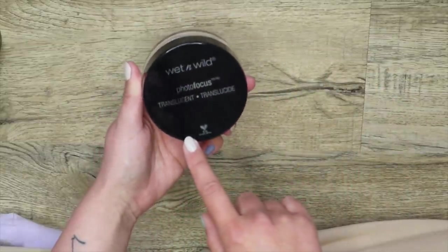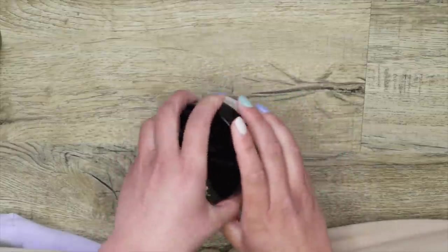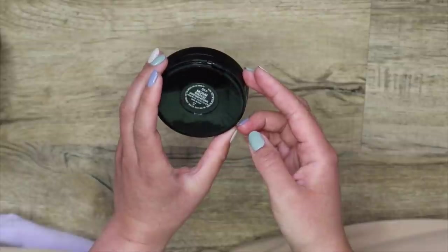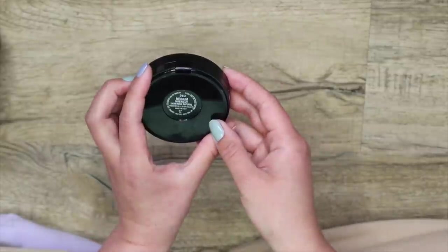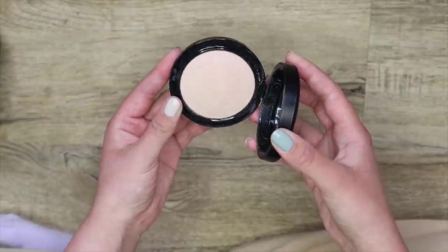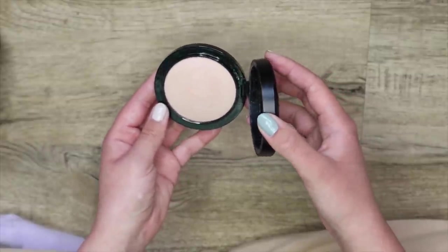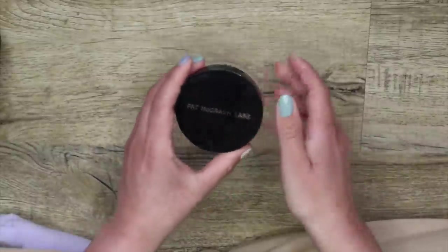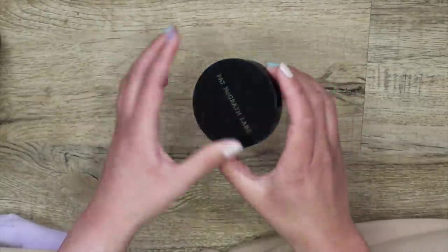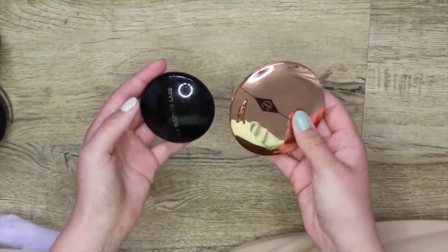This is the Wet n' Wild Photofocus Translucent Powder — I actually really like this one, so I'm going to keep it. This powder here is newer to me; I've only used it a couple of times. This is the MAC Medium Mineralized Skin Finish Natural Powder. It feels quite nice — it's kind of like a baked finish — and I tend to like these ones, so I'm going to keep it to continue testing it out. This one right here is one of my favorites — the Pat McGrath Loose one. I love it so very much; I'm going to keep this one for sure. And the last two here are major keeps.